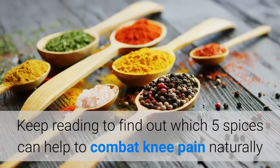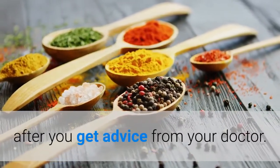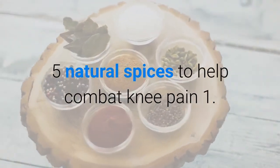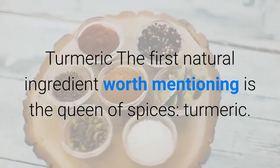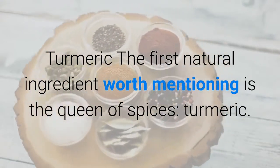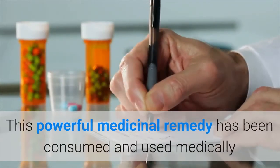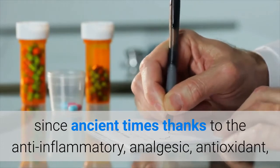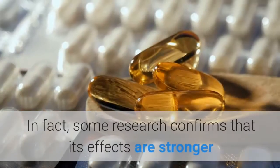Keep reading to find out which 5 spices can help to combat knee pain naturally after you get advice from your doctor. The first natural ingredient worth mentioning is the queen of spices, turmeric. This powerful medicinal remedy has been consumed and used medically since ancient times, thanks to its anti-inflammatory, analgesic, antioxidant, and hepatoprotective properties.